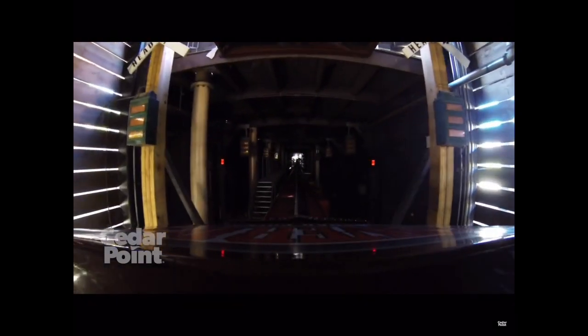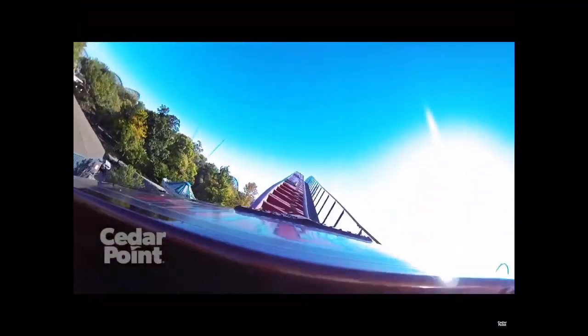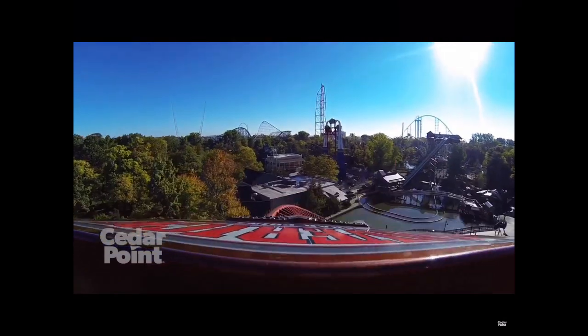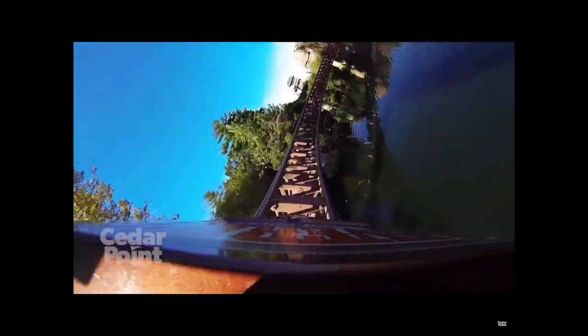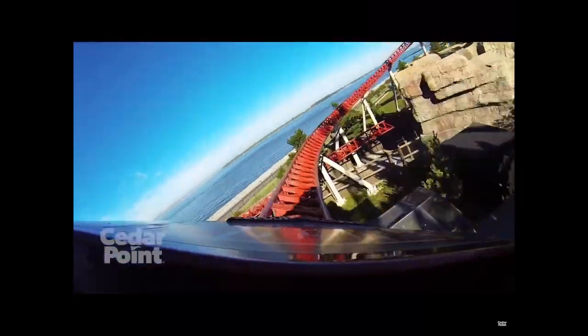Then you're going to go into this tunnel, where you're just going to sit there for a few moments, and if you don't know about the launch coming up soon, it may surprise you. So you're going to go from 0 to 70 miles an hour, or 110 kilometers an hour, in about 3 seconds. Then you're just going to shoot out of the tunnel really fast, and then bank right into this turn, followed by a twisty section, then you're going to twist right under the drop.